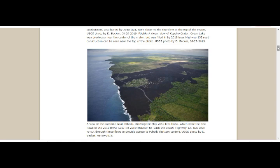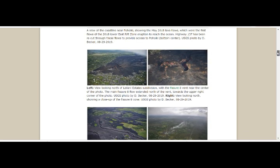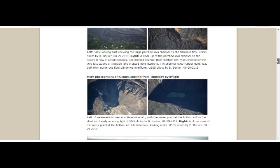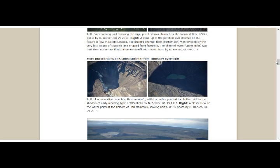Highway 137 has been recut through these flows to provide access to Pahoiki. Here is the vertical view into Halemaumau with the water pond — all the way down at the bottom, still in the shadow of early morning light. A closer view shows the water pond at the bottom of Halemaumau, photographed by D. Becker on August 29th.